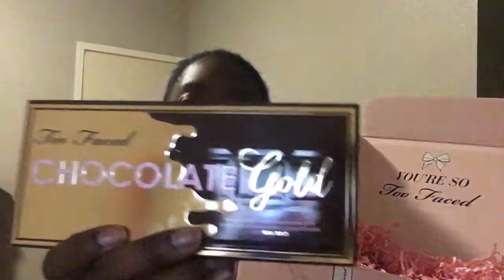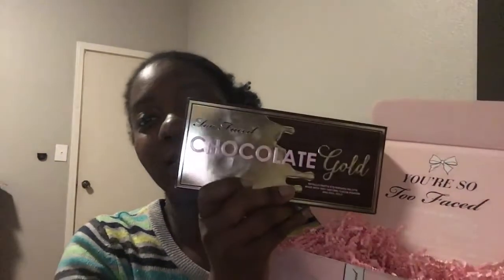Let's open it up. I'm not going to show you guys the information label because my address is on there. But this is how it looks, and here it is — the Too Faced Chocolate Gold palette. The packaging is just the most important thing — it's so beautiful. This is what caught my eye, along with the colors in it.